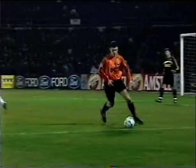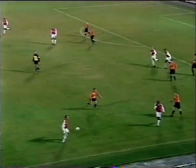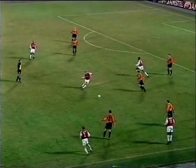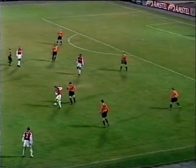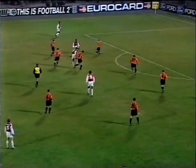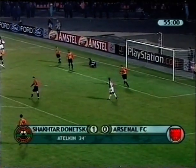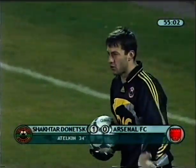This is Kanu trying to break into the box. Dixon. Now Parler. Henry, he's threatening to run at the defence, nearly broke through, and it's a good shot in the end. Lorraine putting it just a little too close to the goalkeeper.